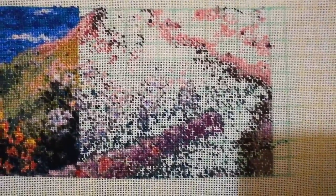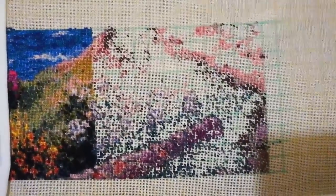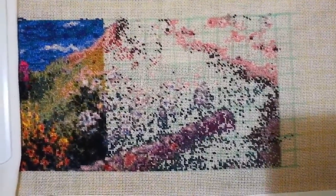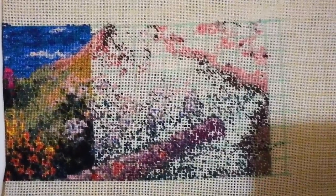Hey guys, so today's the beginning of my new crafty week. Today is already Monday, today's the 10th, and I was supposed to start filming yesterday, but basically I didn't have the time because it was too late when I remembered that I haven't filmed. I'm sorry for the shadow.